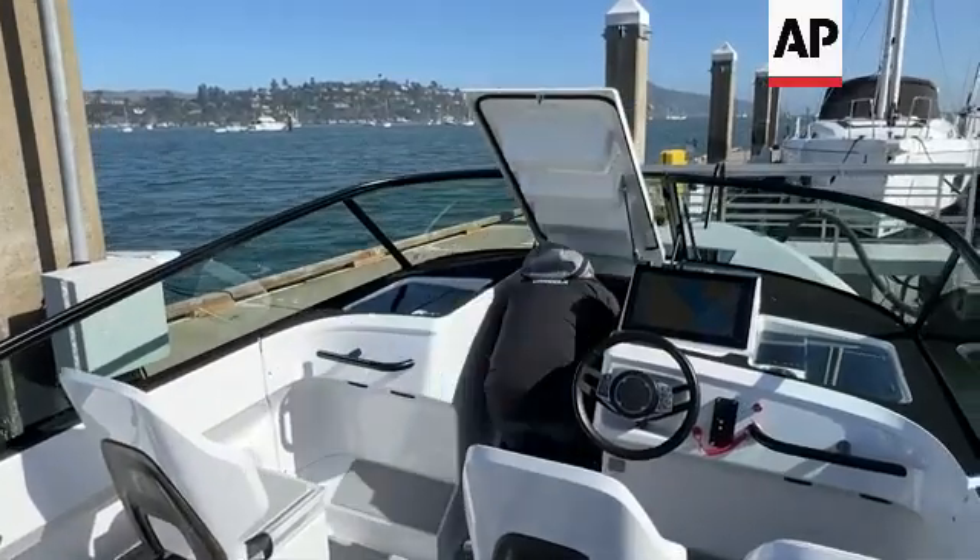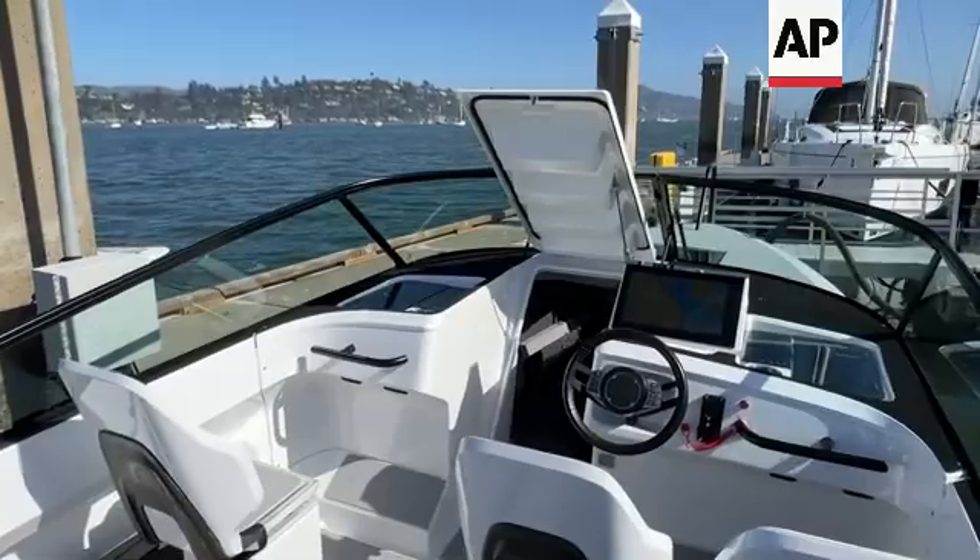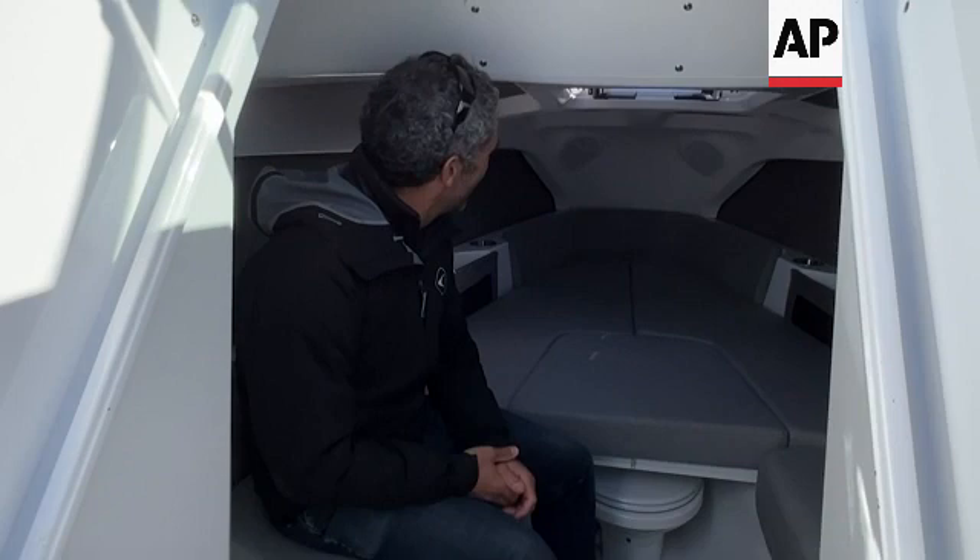With the foiling and the smart computer and the software that we developed, we can have a boat that is disconnected from the water, so it's much more efficient. This way you can have a small battery that you can recharge overnight, and then you can actually have a decent day out on the water on an electric boat.